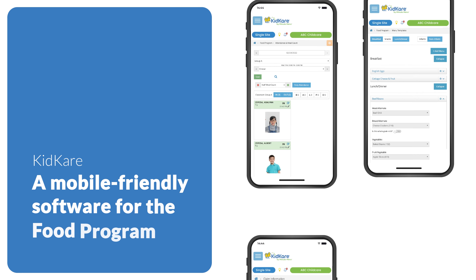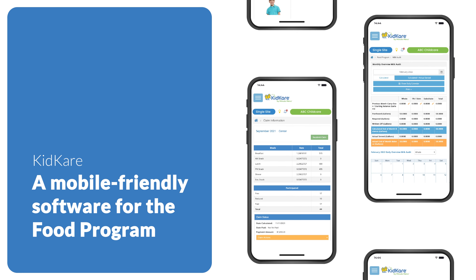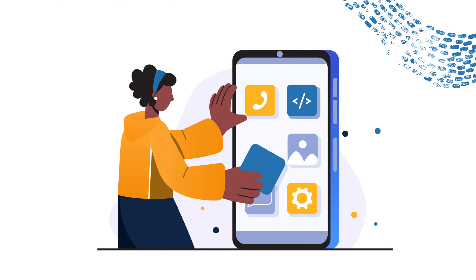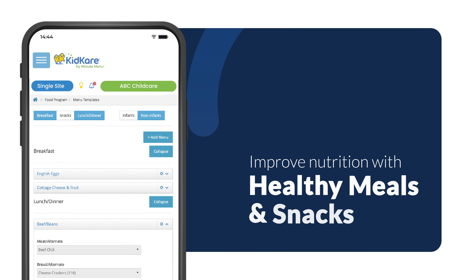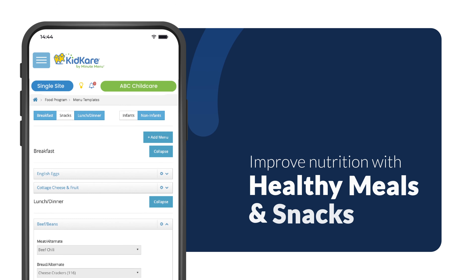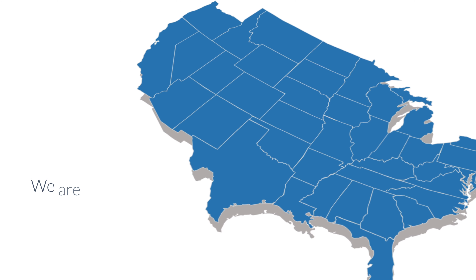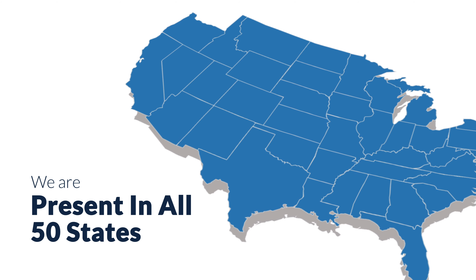But there's a solution. KidCare created an innovative, easy-to-use, mobile-friendly software to help. It removes these barriers and encourages more healthy meals and snacks. KidCare has a 30-year history as a technology partner to federal nutrition programs in all 50 states. So you're in good hands.